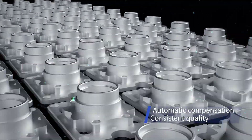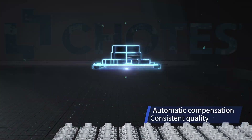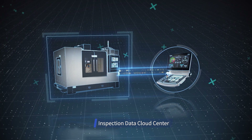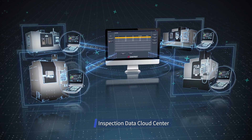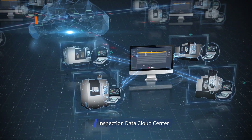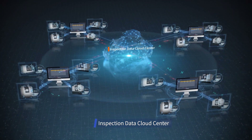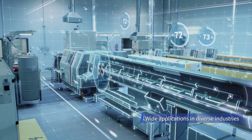The 100th and 1st workpieces can be machined to exactly the same size by applying CHOTEST machine tool probes. Thanks to the powerful inline measurement system and measurement data cloud interconnection solution, intelligent and digital manufacturing can be realized, making production efficient, accurate, convenient, and reliable.